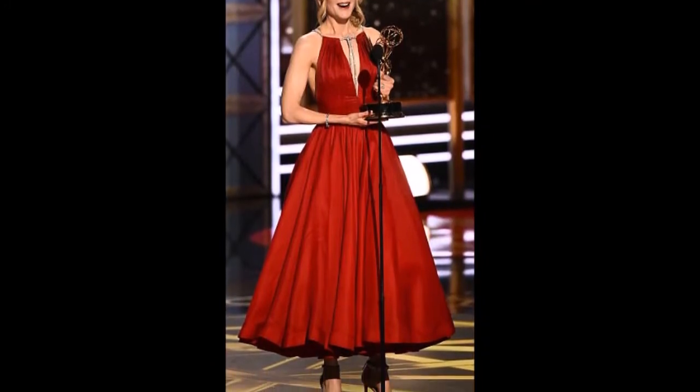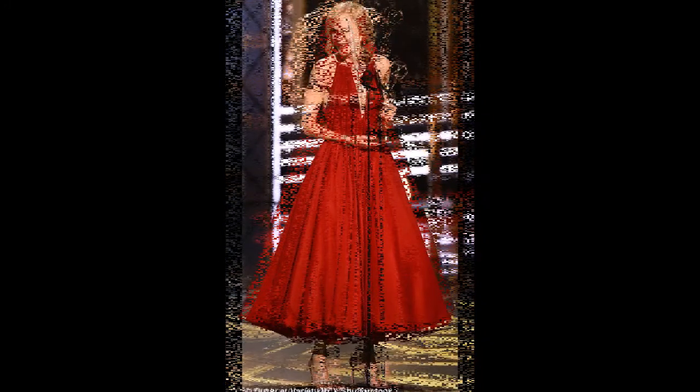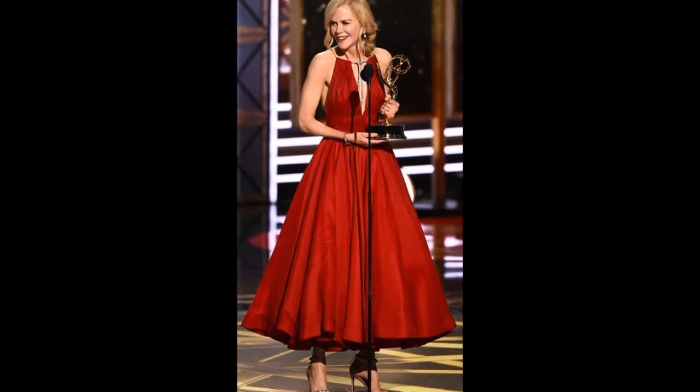Madeline Dunn also piped up to ask, "What I really need to know is why Nicole Kidman's shoes don't match. Did she lose the sparkly bit? Is this on purpose?"